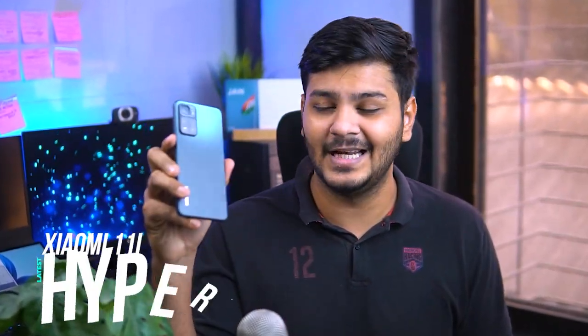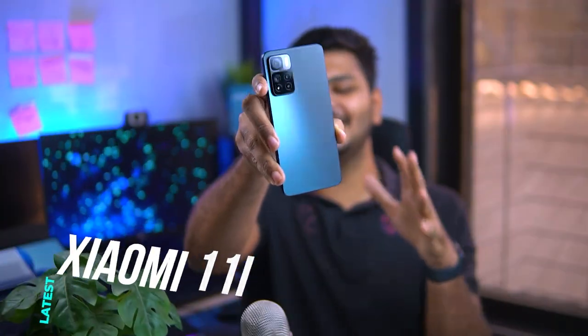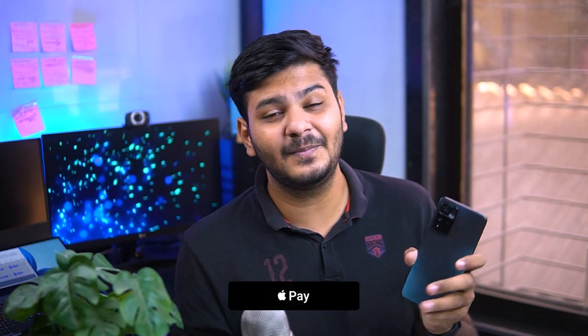What's up guys, welcome back to the channel. Today's video I have the Xiaomi Mi 11 HyperCharge. In the past, the looks and back design definitely stole my heart. But in today's video I am going to tell the top 7 most important features. So if you are thinking about buying this phone or you already bought it, then you should definitely know these 7 features.